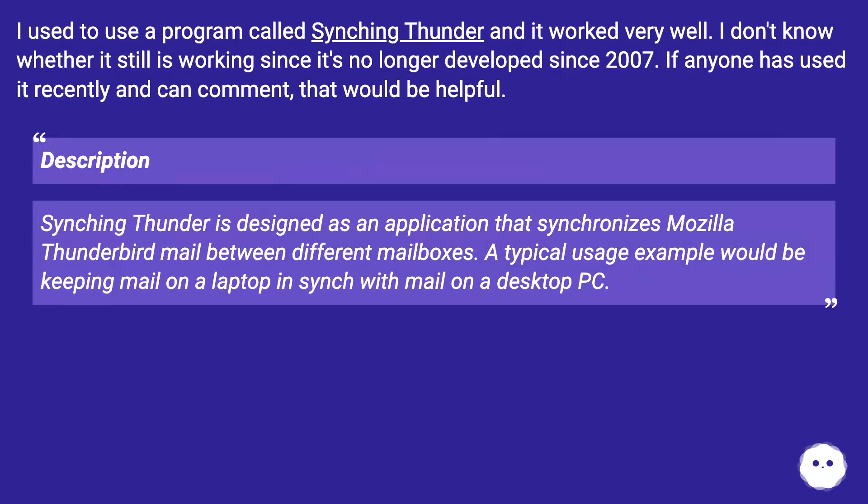I used to use a program called Syncing Thunder and it worked very well. I don't know whether it's still working since it's no longer been developed since 2007. If anyone has used it recently and can comment, that would be helpful. Syncing Thunder is designed as an application that synchronizes Mozilla Thunderbird mail between different mailboxes — a typical usage example would be keeping mail on a laptop in sync with mail on a desktop PC.